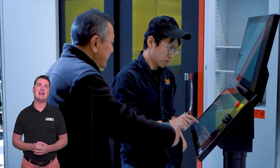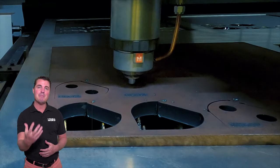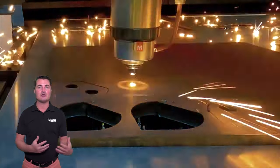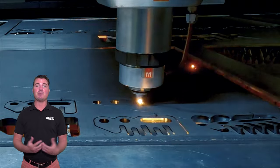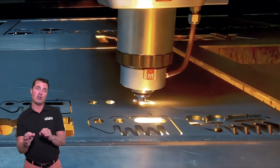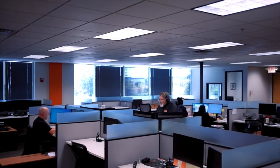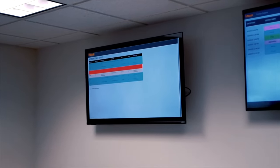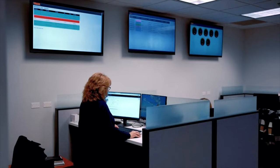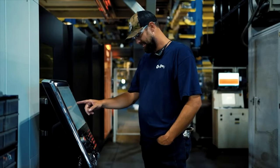Mazak's Orange Support app started as an internal solution in 2019 for the company's team members to easily access service reports of customers' machines. The idea was Mazak personnel would simply scan a QR code on a customer's machine and quickly access a complete service report. The success of the app resulted in expanding the application to be customer-facing as well, with beta testing beginning in 2021 and the successful launch of Orange Support in January 2022.